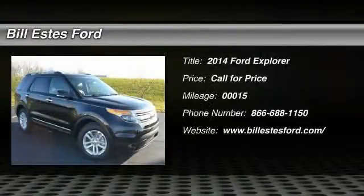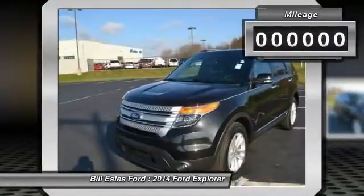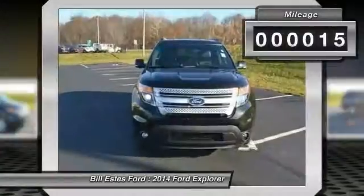The 2014 Ford Explorer. You've got a lot of capabilities to call on in a Ford Explorer. Don't underestimate your choices. This vehicle has less than 100 miles.